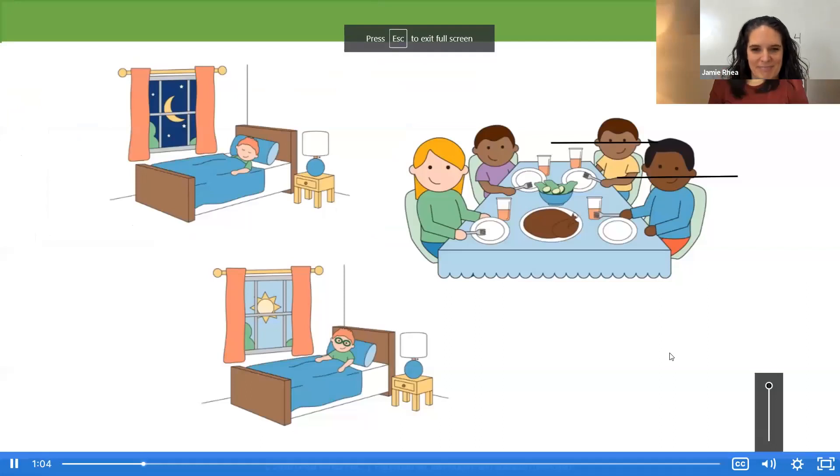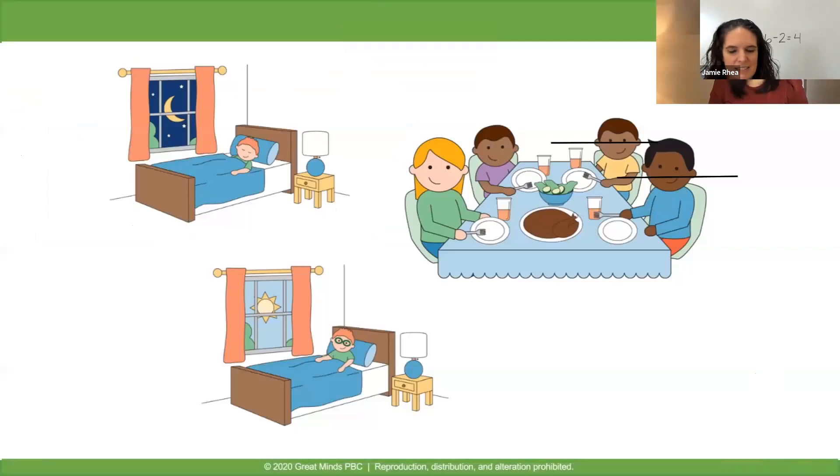Use simple math drawings to show how you know four children stayed. So let's draw to match our picture — I'm going to draw my six: one, two, three, four, five, six children at the party. Now I'm not going to draw my two because I'm subtracting — I'm taking away. We know that two of those children did not stay, so we're going to mark out two. I've got my two marked out and I have one, two, three, four left over.